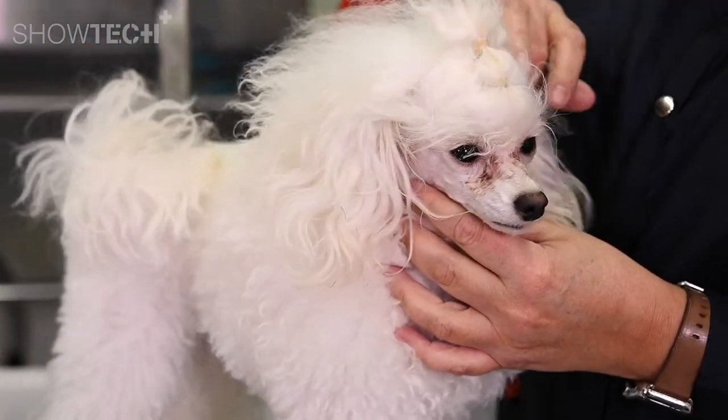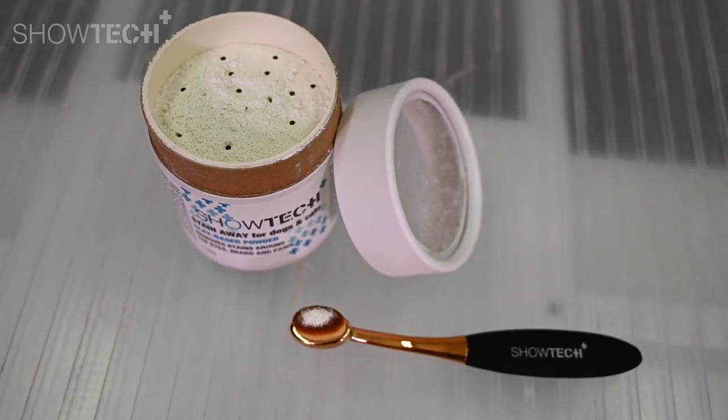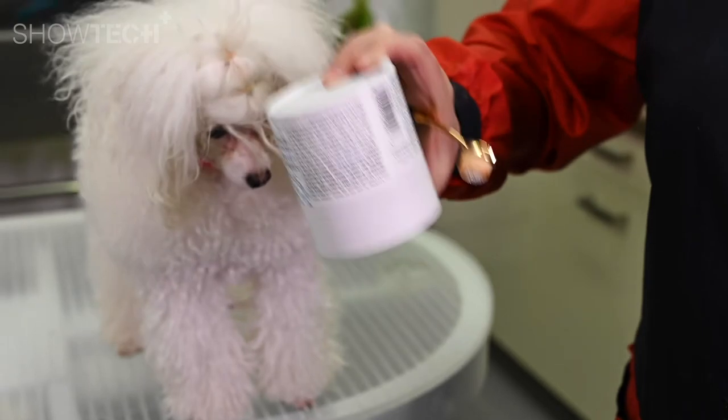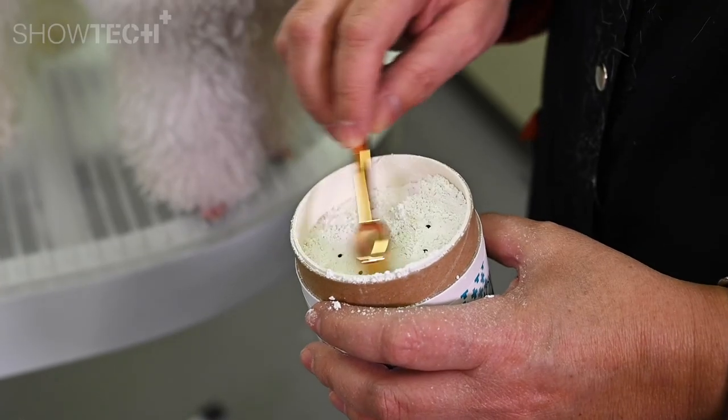The Showtech Plus Stain Away is very easy to apply. In the packaging there's a sifter. The only thing you need to do is hold the packaging and shake it upside down a few times, and the powder will be on top of the sifter.